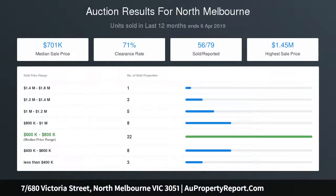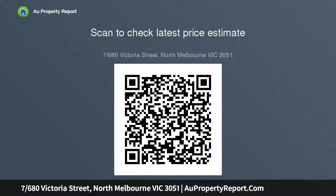Currently zoned for University High, near Errol Street cafes, restaurants, shops, Queen Victoria Market and public transport. Alex Carbon Real Estate, 122 Errol Street, North Melbourne.